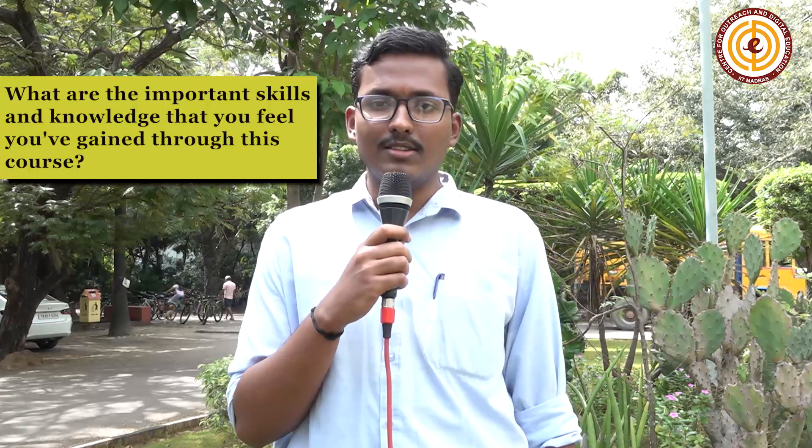I'm Sri Rama. I'm currently pursuing my M.Tech at NIT Calicut in the field of thermal sciences. I was happy to take this EV course because in the current scenario, EV is an emerging sector and it's the need of the hour. The course was very well structured and split into 10 modules, each very distinct from each other, covering the most important topics in the EV sector.